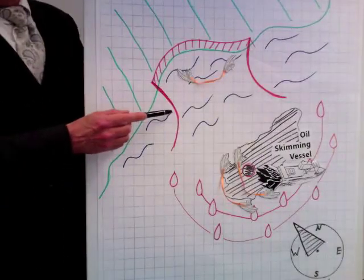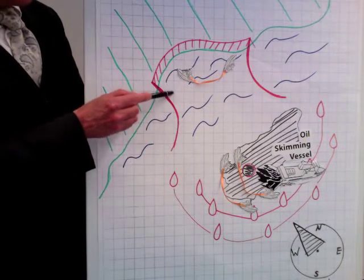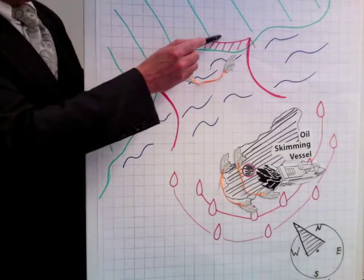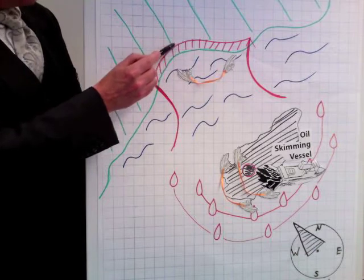The coastal waters should be stopped with funnel-shaped oil barriers. In order to save the nature, the upper soil layers at landing areas should be removed beforehand.